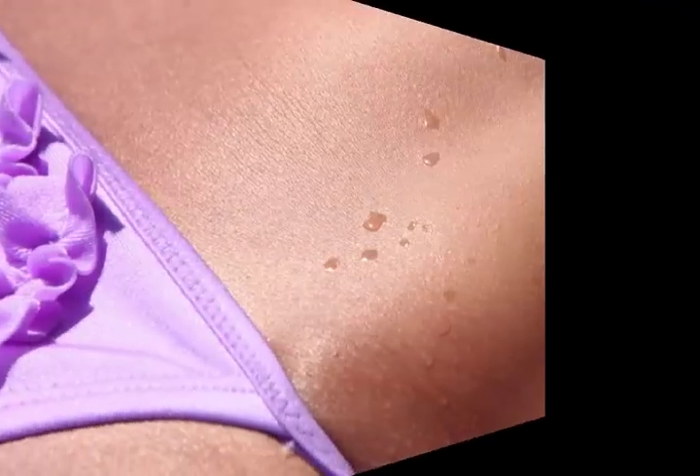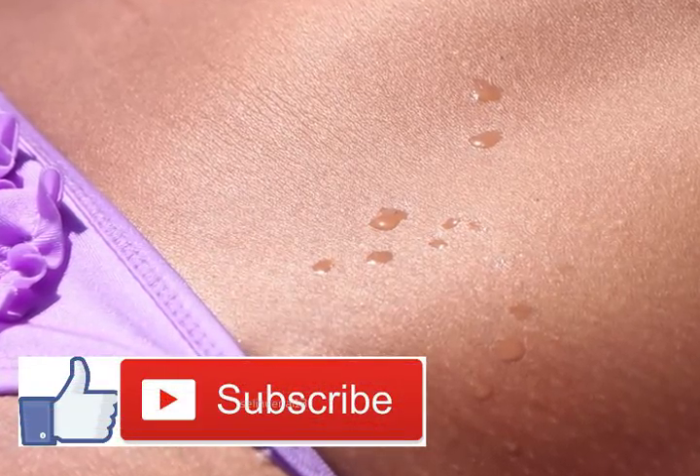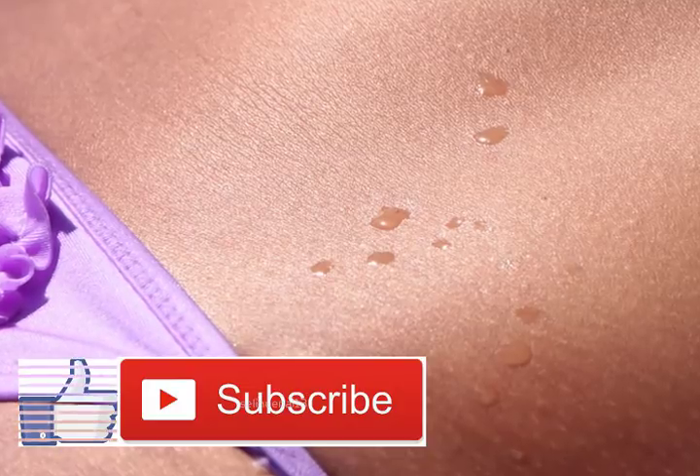At some point in their lives, one in five Americans will get a skin cancer. So recognizing the early signs of this kind of disease will surely make a difference between life and death. You should look for the following warning signs.